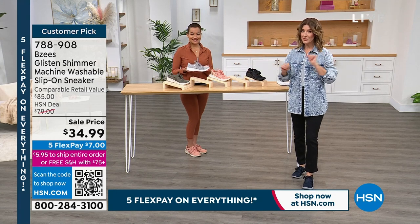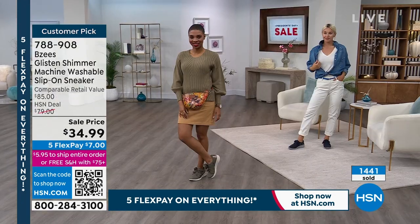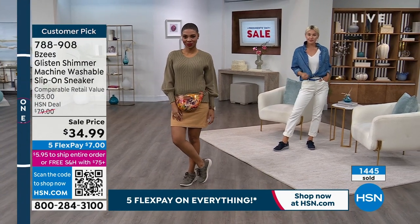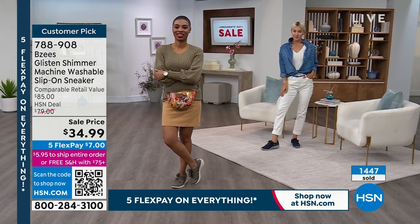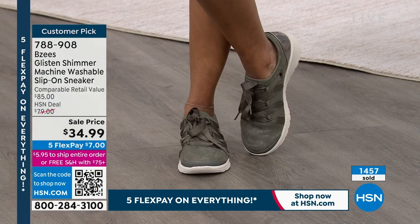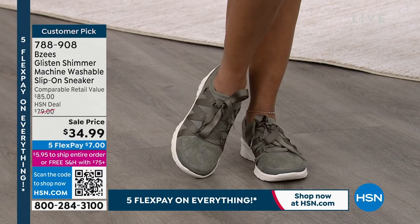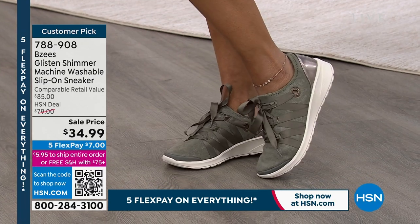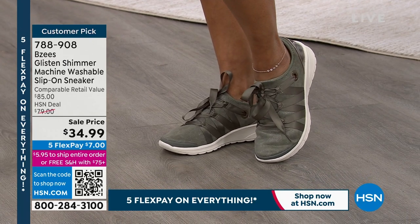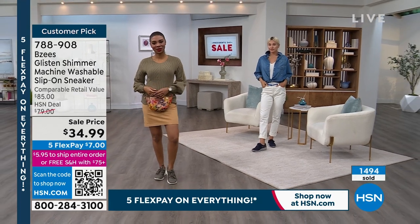We have three sneakers under $35 this hour alone, so we're going to help you fill out your shoe wardrobe with different colors and styles. We have more colors, more styles, more sizes available than any other retailer that has Beezy's. We've got a warehouse of Beezy's shoes, but they're not always at this price. We already have more than 500 of you in the ordering process.